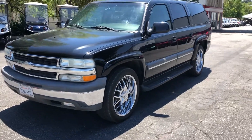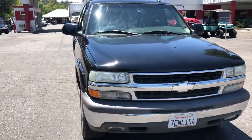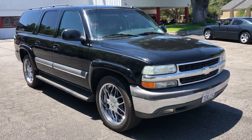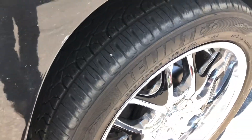All right, here we got a 2003 Chevy Suburban. Custom wheels, 161,000 miles. Overall condition is pretty darn clean. 22s on it. Tires are good, about 60%.